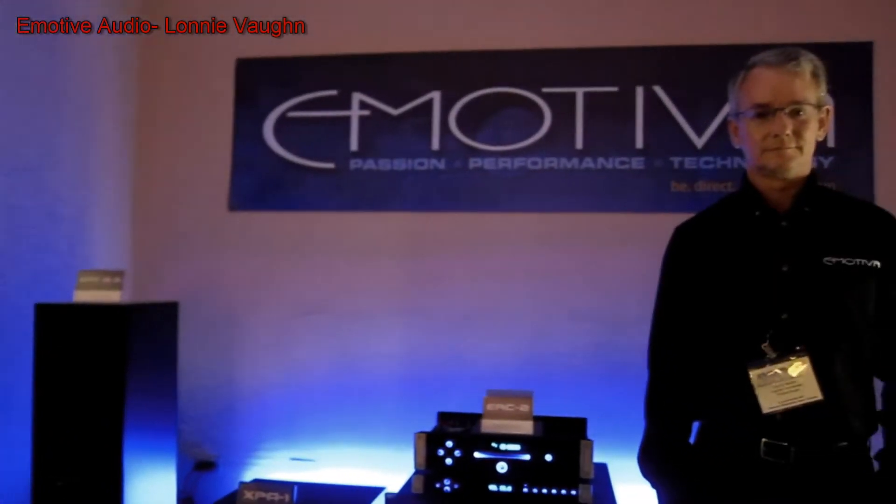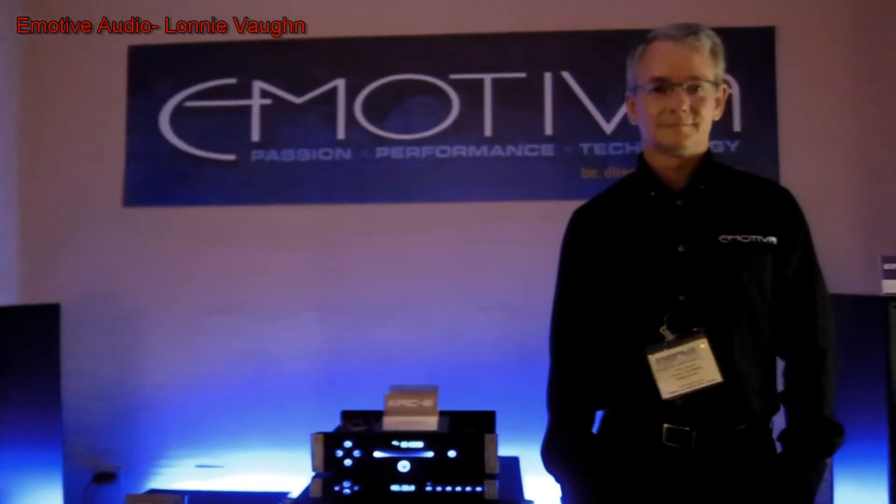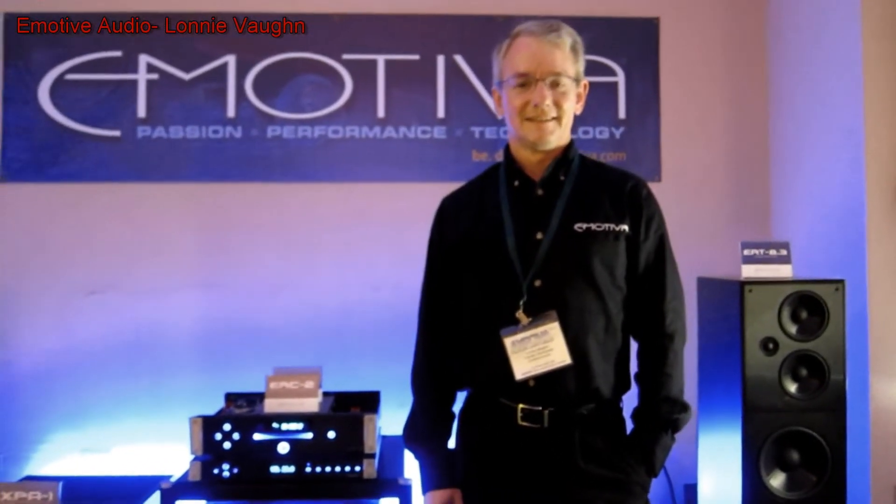Good morning everyone. We're at Expona, it's Saturday morning, and I'm here with Lonnie Vaughn of Emotiva. We're checking out your system — what are you displaying today?